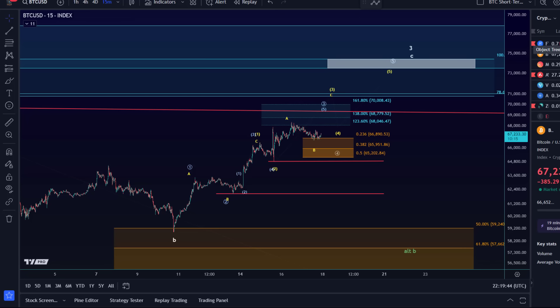Hello and welcome to another update video about Bitcoin. Not too much happened today so we just want to take a look at the short-term intraday chart here.